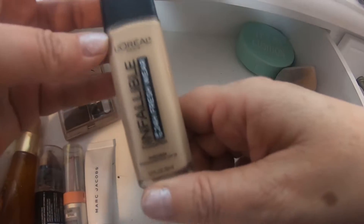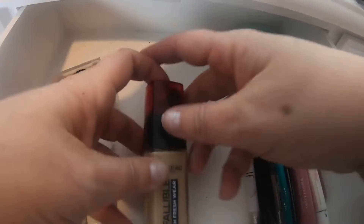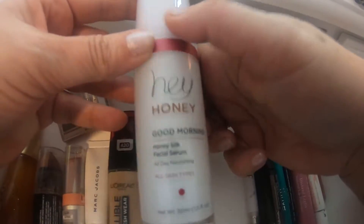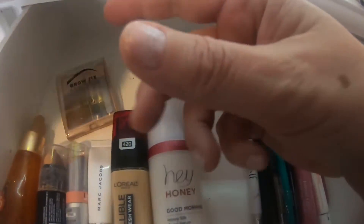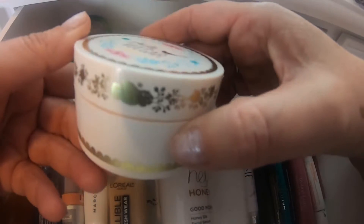The foundation I'm going to use this week is the L'Oreal Infallible, and I also have that cushion that I made. For primer, we're going to use the Hey Honey Good Morning Facial Serum as primer — we're going to try this out and see how it works. For bronzer I have my Butter Bronzer, and for setting powder I have my Pretty Vulgar.